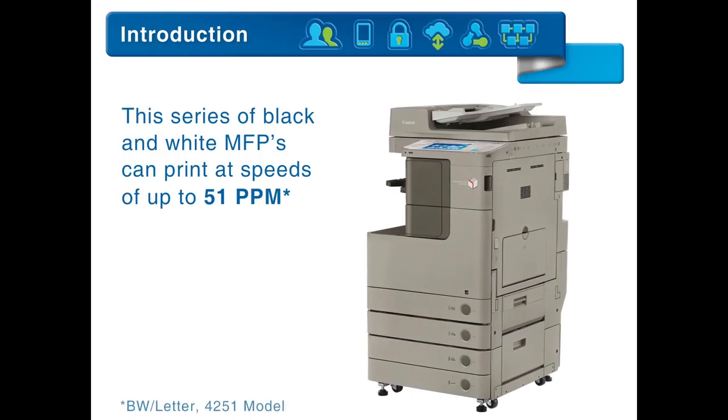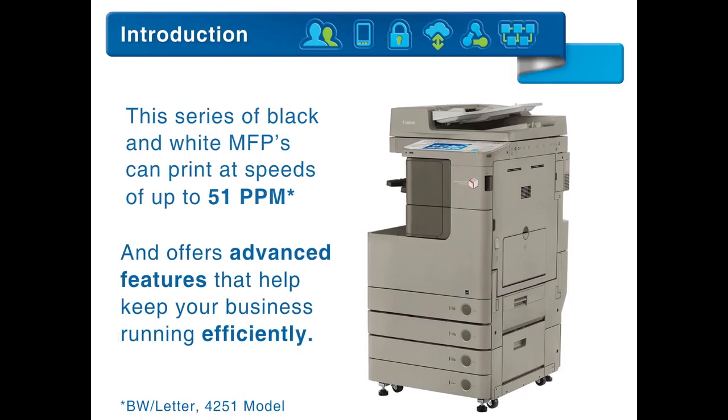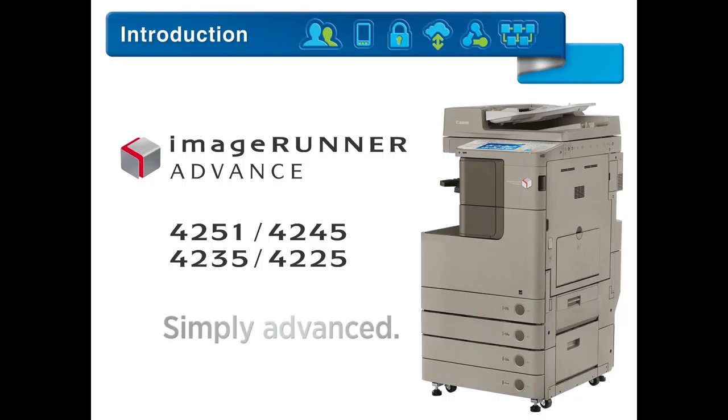This series of black and white MFPs can print at speeds of up to 51 pages per minute and offers advanced features that help keep your business running efficiently. From every point of view, it's simply advanced.